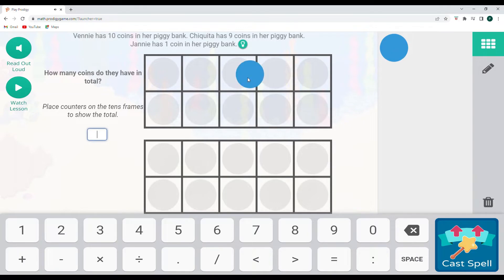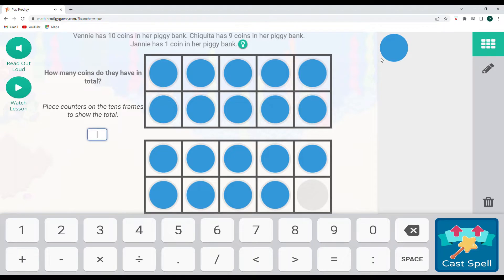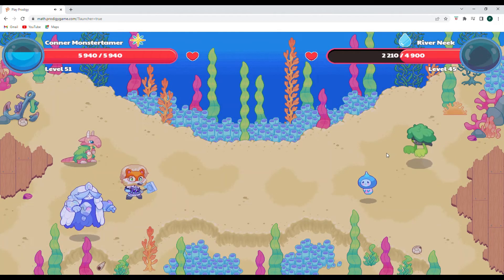Let's start out with this and then move on. Venny has 10 coins in her piggy bank, Chiquita has 9 coins, and Jani has 1 coin. How many coins do they have in total? So we have 10 coins for Venny, and then Chiquita has 9. 9 plus 1 is going to be 10 as well. So we have two 10-frames, which is 2 groups of 10 — that's 20. So this represents 20 coins all together. Let's cast this spell!